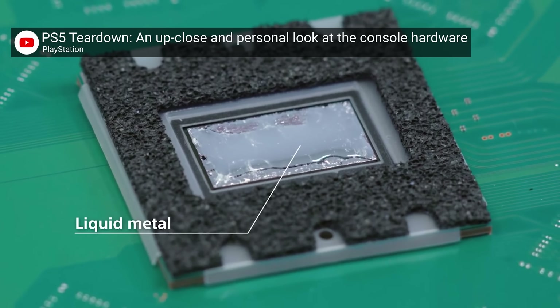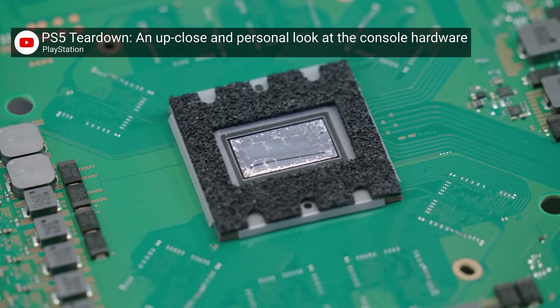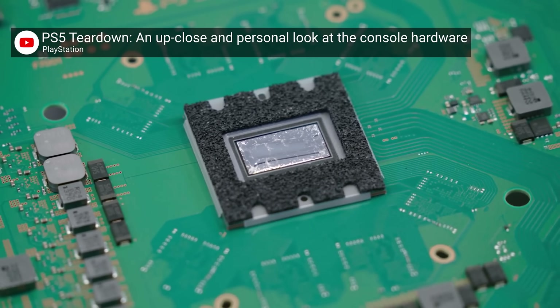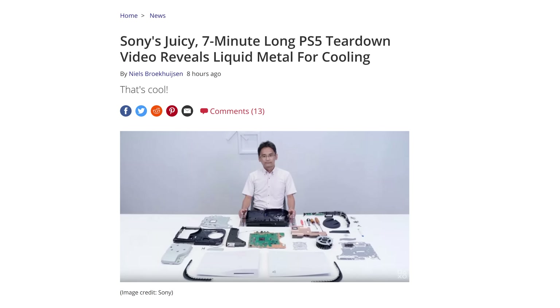One of the coolest takeaways from the video is the revelation that the system's eight-core AMD Zen 2 CPU is cooled with liquid metal. Yeah! Have you seen this, boy? Proving definitively that consoles are better than most PCs. I'm just reading the facts here.